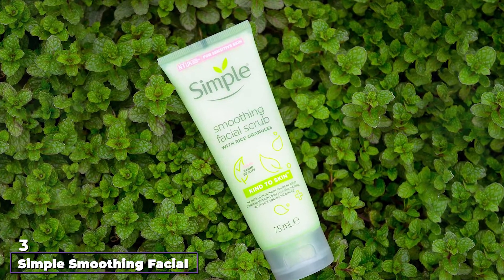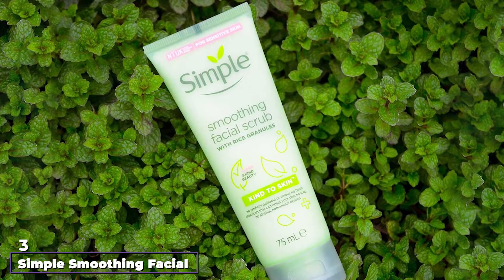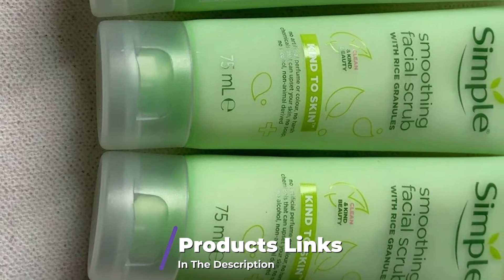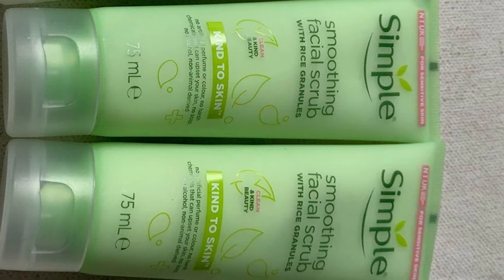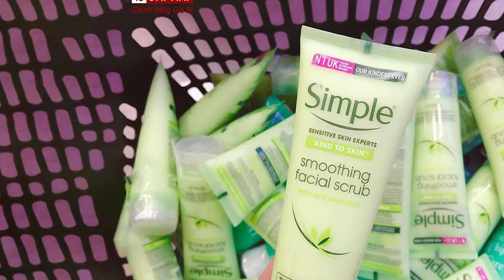The number 3 position is held by Simple Smoothing Facial Scrub. If you were once a fan of the former microbead cleansers and exfoliators, this is a great environmentally friendly replacement. It's formulated with gentle silica particles and rice powder, and it can gently slough off dead skin while soaking up any excess oil.